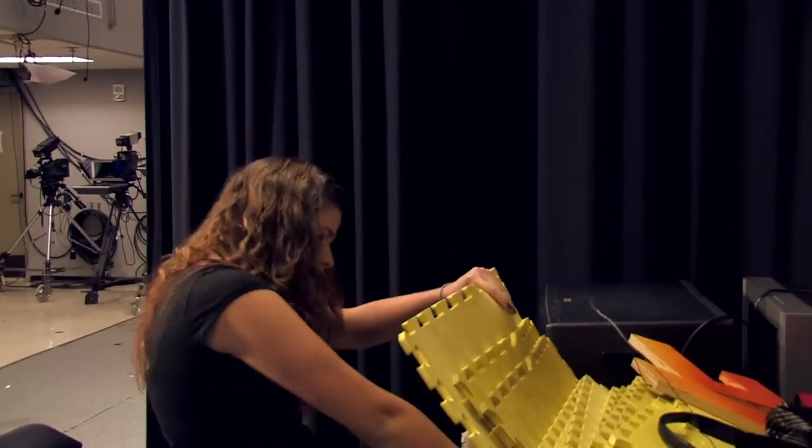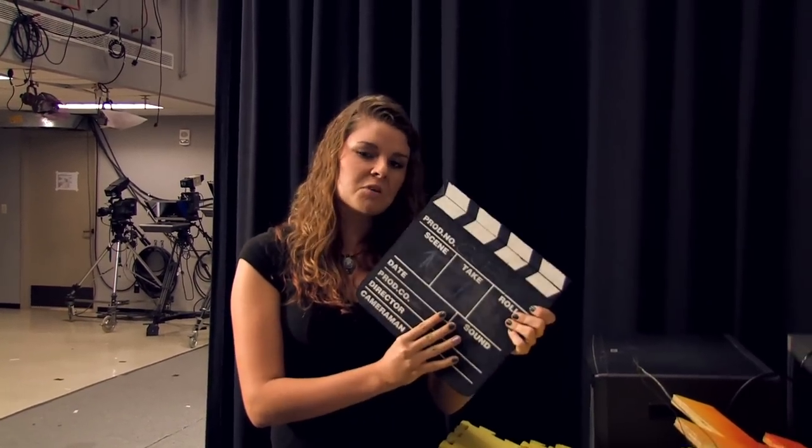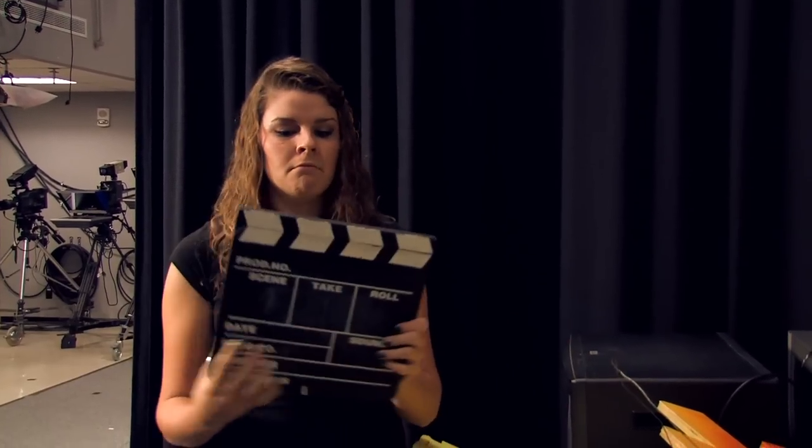And then we have — oh, look at this — a slate. This is probably the most random thing in there. I don't know what we would use it for if they're doing this.